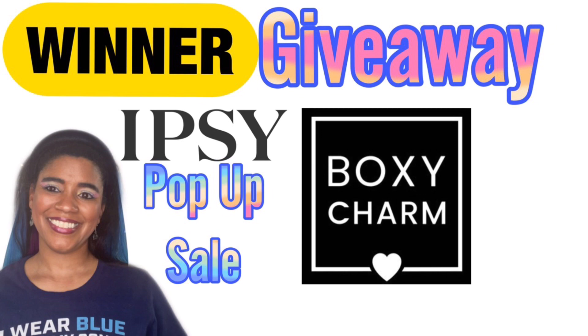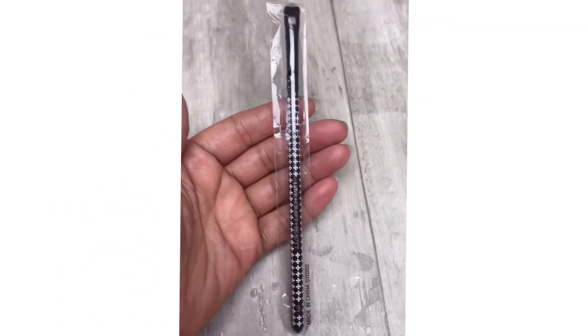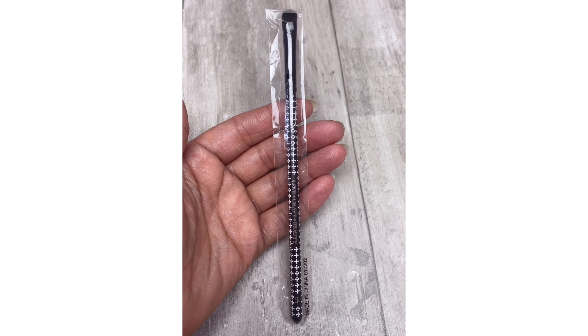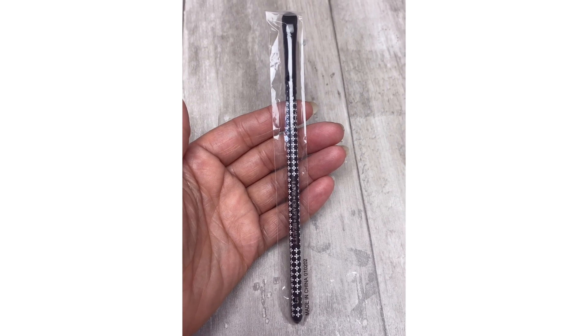Okay guys, let's jump into what the items were that I was giving away for this giveaway. The first thing in the giveaway was this Lovecraft Beauty Eyebrush — I think that's what it is. So yeah, you're gonna get that.